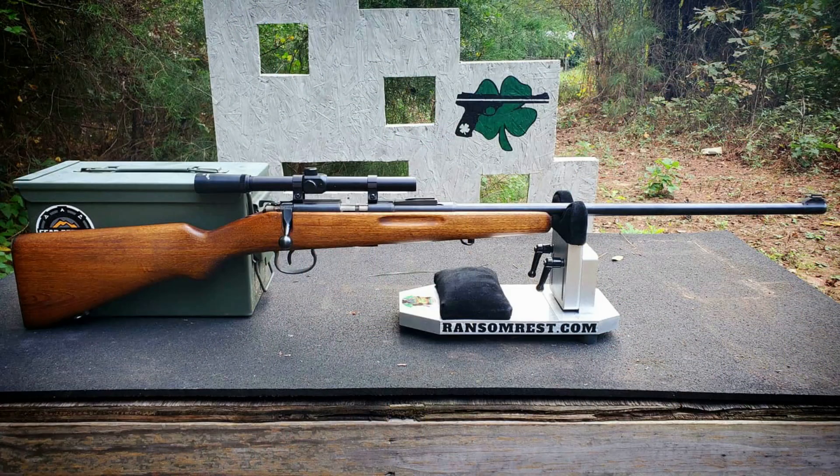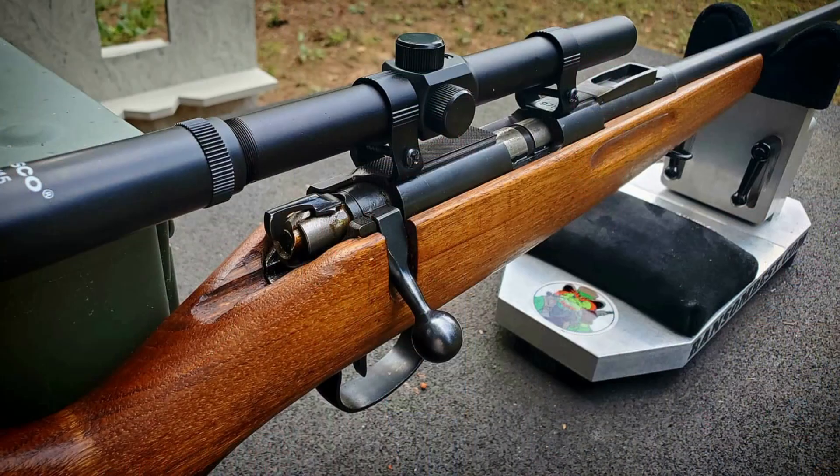This list would not be my list without some .22s. Taking the number four spot is a rifle that I originally thought might be a CZ Brno training rifle. It turns out that this JW-8 rifle is a very well-made Chinese copy of the Brno No. 1. This rifle came with a little four-power scope because unfortunately it was missing the original rear iron sight. But don't let that fool you — this is an amazingly accurate little bolt-action .22 rifle.